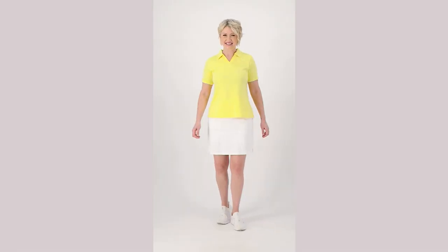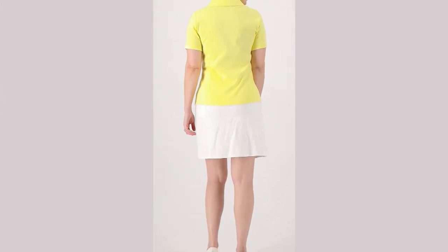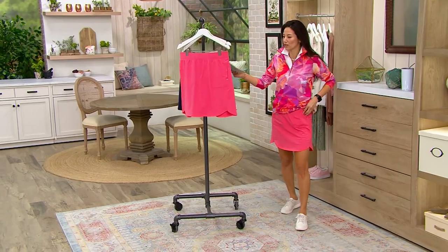I like a skort so much till I had it on. I have to say, I love the tulip hem. Thank you, Travis. Travis is doing a great job. Sports Savvy French Terry tulip hem skort.